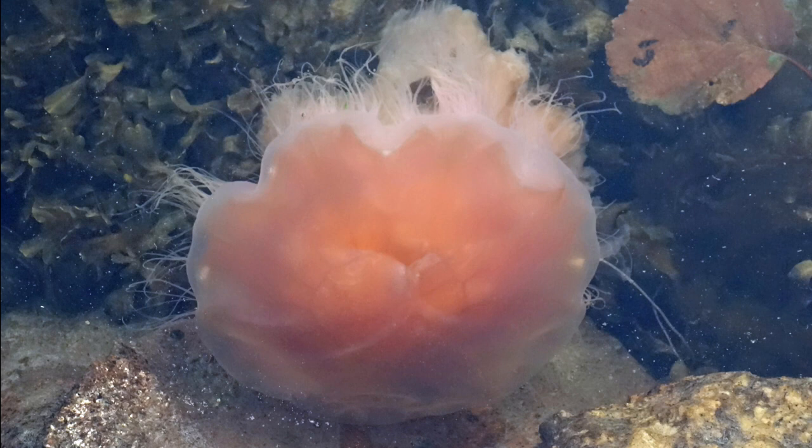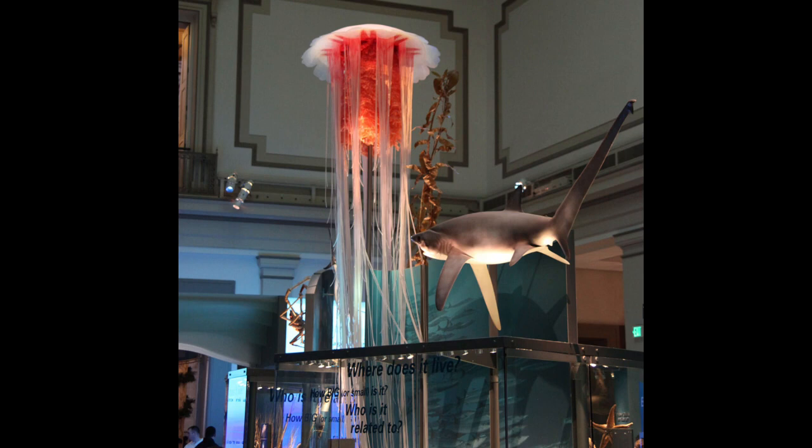Lion's mane jellyfish remain mostly very near the surface at no more than 20 meters depth. Their slow pulsations weakly drive them forward, so they depend on ocean currents to travel great distances. They are most often spotted during late summer and autumn, when they have grown to a large size and currents begin to sweep them to shore. Unlike most pelagic jellyfish, they are completely solitary and rarely travel in groups.